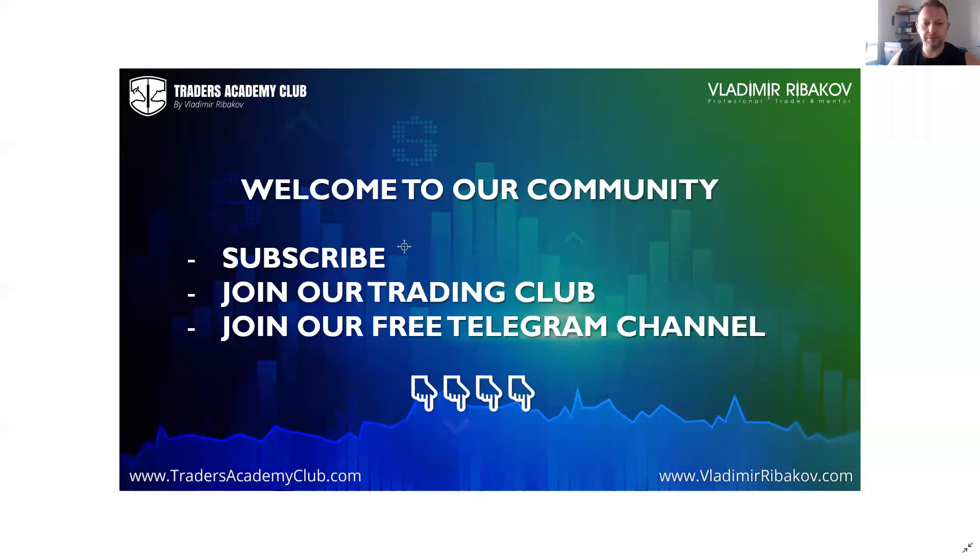Before we jump on the chart, if you are new to this channel — first of all, welcome to our great community. I would like to invite you to subscribe to the channel, just follow the subscribe button below the video, and remember to enable the notification bell so you know when I upload new content. I also invite you to join us in our trading family, Traders Academy Club. You can find the link below this video in the description and in the pinned comment. In Traders Academy Club you will enjoy all our real-time trading ideas and trading education.